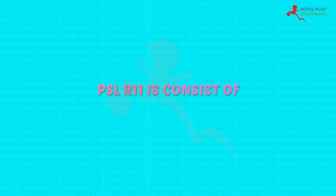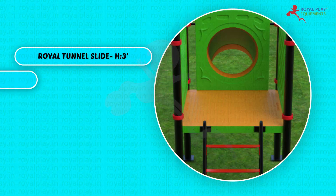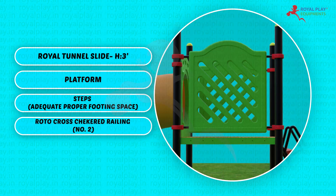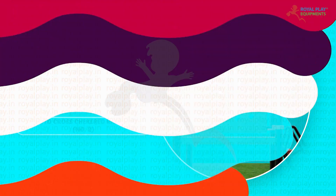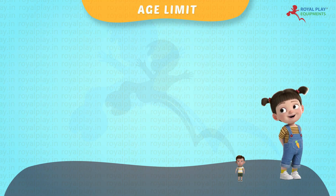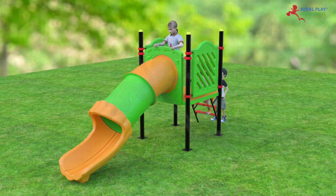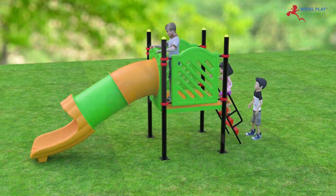PSL R11 consists of a Royal Tunnel Slide 3 feet, platform steps, adequate proper footing space, rotocross checkered railing. Children from 5 to 12 years of age can play on this. The playing capacity is 3 to 4 children.